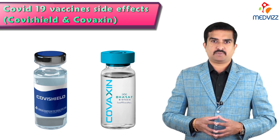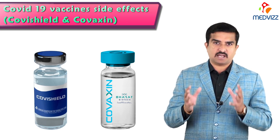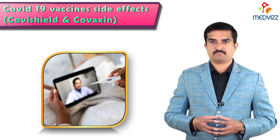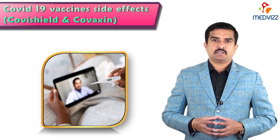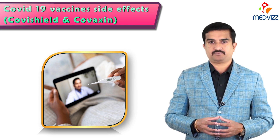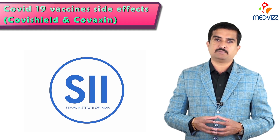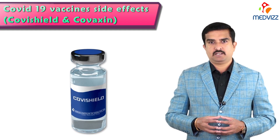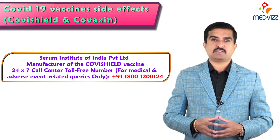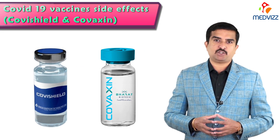I'm not recommending any particular vaccine — whatever vaccine is available at your nearby hospital, government center, or from the vaccinator, you should take that one. We cannot clearly say which is more effective. However, if you experience any serious side effects, call your healthcare provider immediately and do not take them lightly. You can also report side effects after vaccination to Serum Institute of India Private Limited, the manufacturer of Covishield, via their 24/7 toll-free call center number shown on the screen.